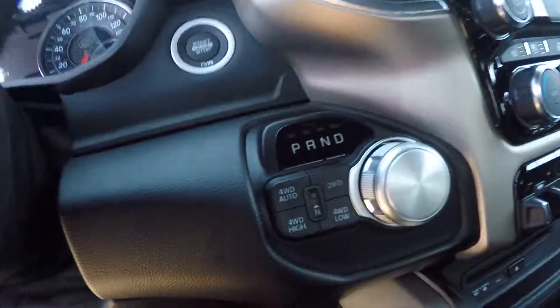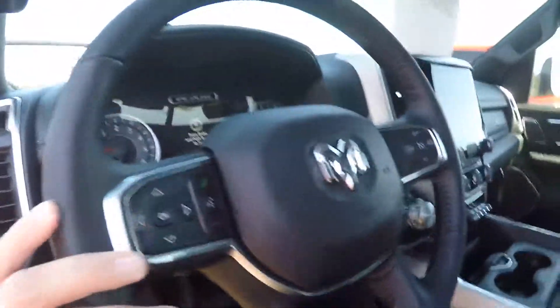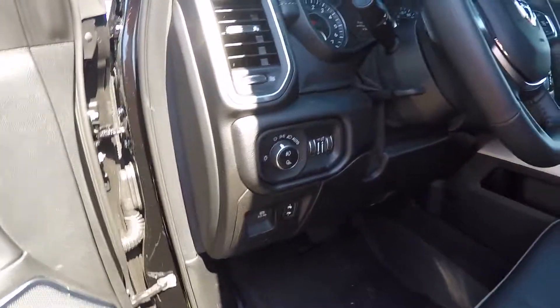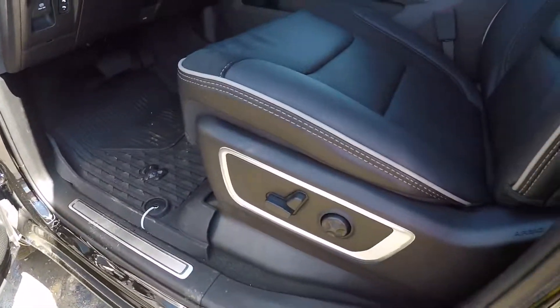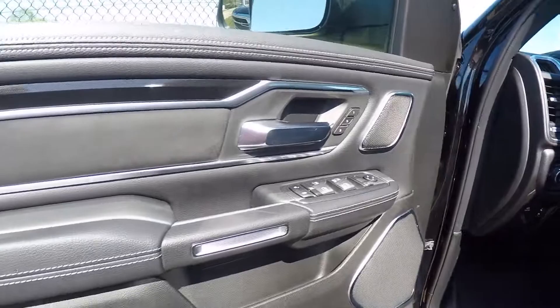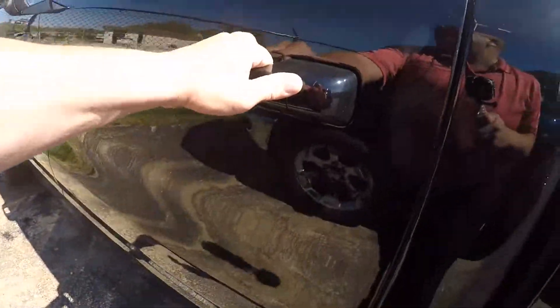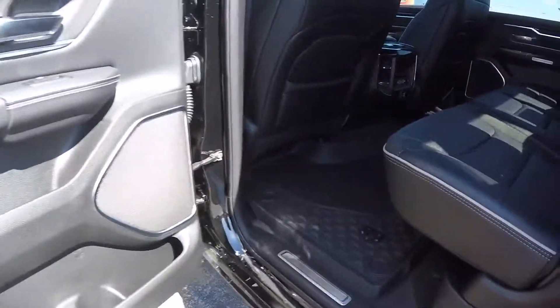There's your push-button 4x4 on the fly. Cruise control. U-connect hands-free telephone. Of course, fog lamps, power pedals, power driver seat, memory seats, power windows, locks, and mirrors. It's also got a 19-speaker Harman Kardon premium sound system.